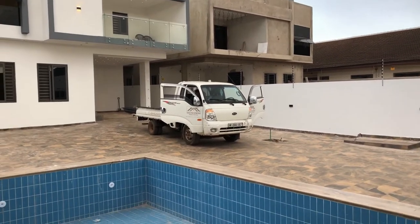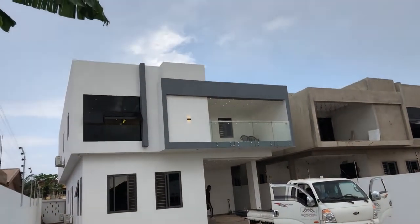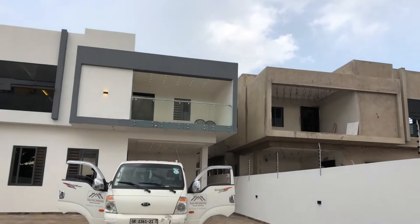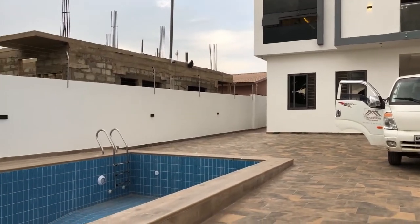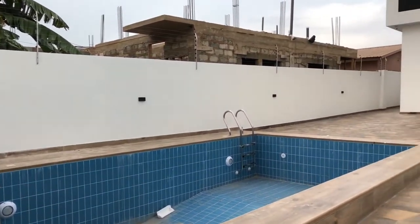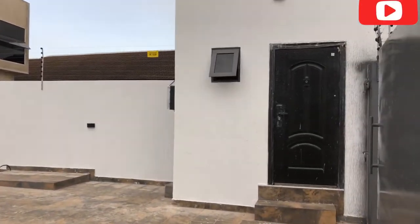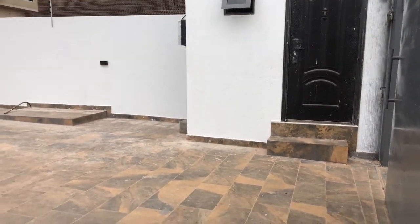Hi everyone, today I come to you from Accra, Ghana. My name is Alaji Hashim of Dynamic Home Service GH. I am here to tour with you a five-bedroom house on a land size of 40 by 100 standard land with a swimming pool. It comes with an open kitchen, a security post, and a very spacious owner's suite with all the modern architectural design and fittings.